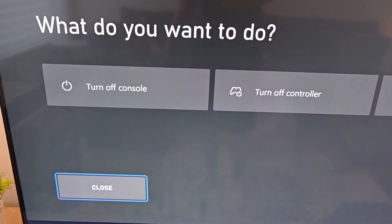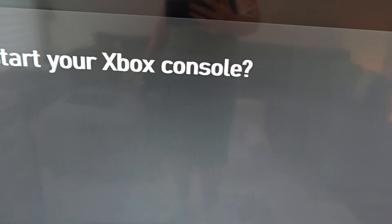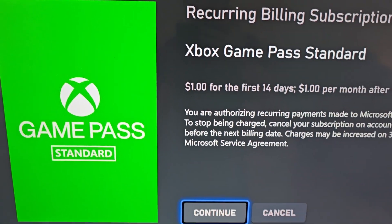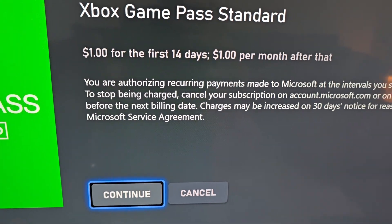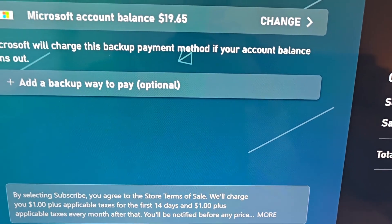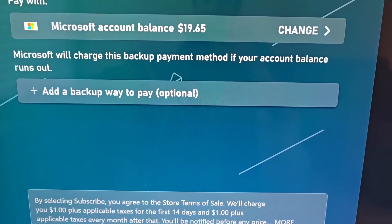What I did is restarted the Xbox and waited about 15 minutes. Then go back into Xbox Insider Hub, go back to the store. Now when you press Join it should work. It's $1 for the first 14 days and $1 for the month after. Press Continue — it says you'll be notified when there's a price increase. Just press Subscribe.